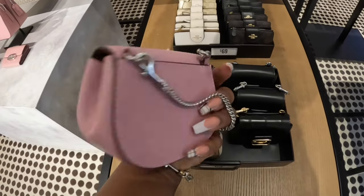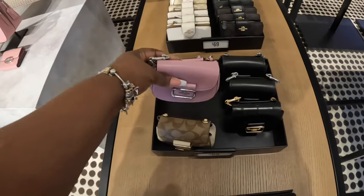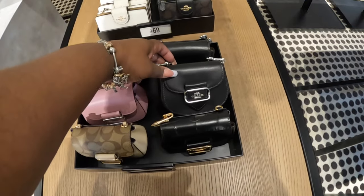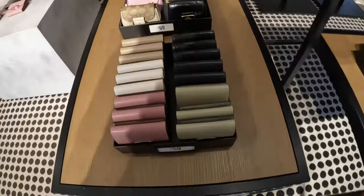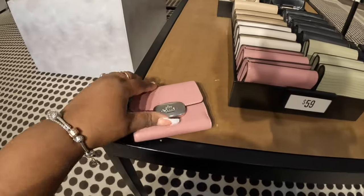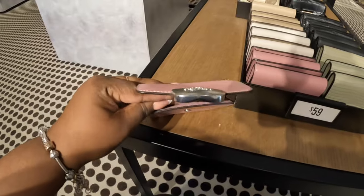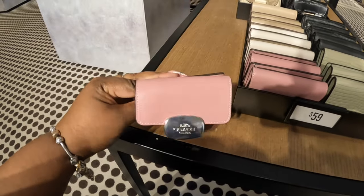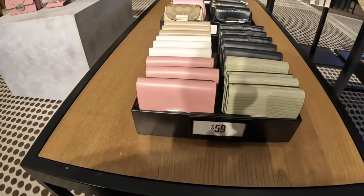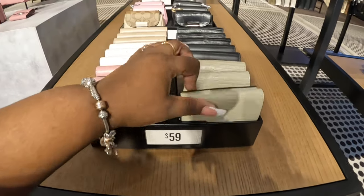The lighting in Coach is always a little off. Oh, this is cute. So they have this — this is how the little thing looks. That's pretty. In the black and a silver with the silver hardware. These are $60.